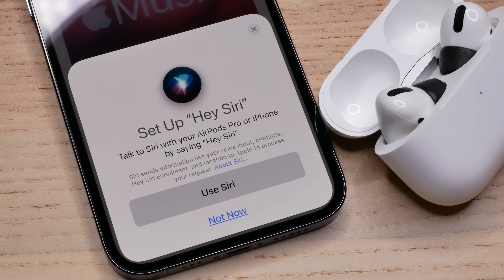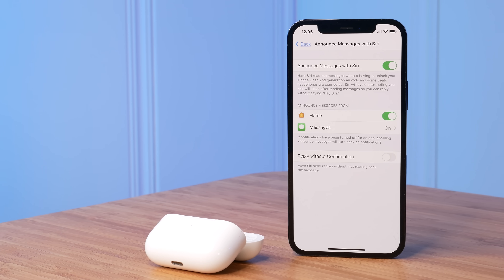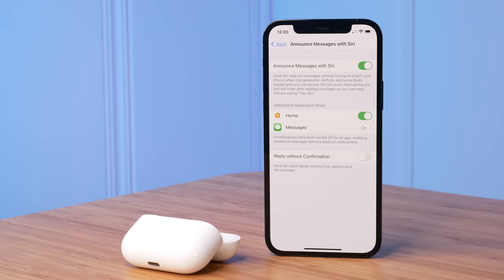The Alexa wake word sometimes takes one or two tries to respond, but overall it was pretty good. The AirPods Pro also have hands-free Siri, letting you make calls, respond to messages, have messages read aloud, and change tracks. Both earbuds are very flexible for hands-free use.